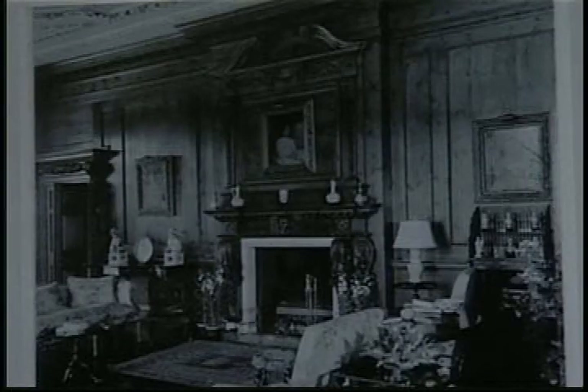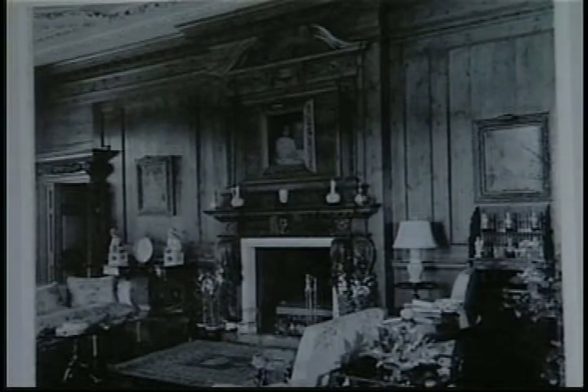They wanted it to be a first-rate museum that any city in the world would be proud to have. And so the original mission, which is maintained today, is to bring in art of the first order.